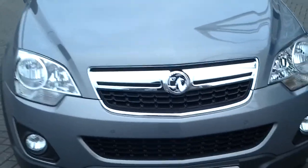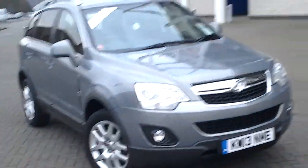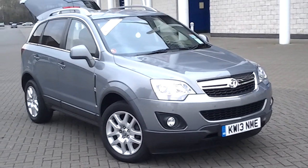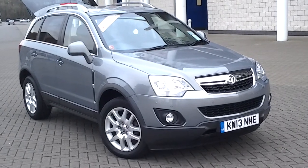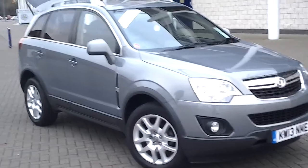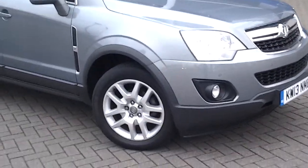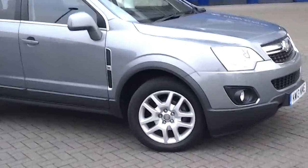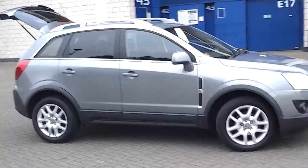Welcome to Sturgis of Leicester. What we are looking at today is a 2013 13-registered Vauxhall Antara 2 litre CDTI automatic — a rare car being it's a diesel and an automatic. It has alloy wheels and also benefits from front parking sensors, finished in a sort of gunmetal grey with rear privacy glass and roof rails.